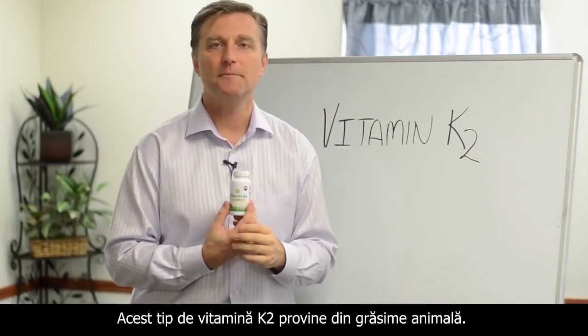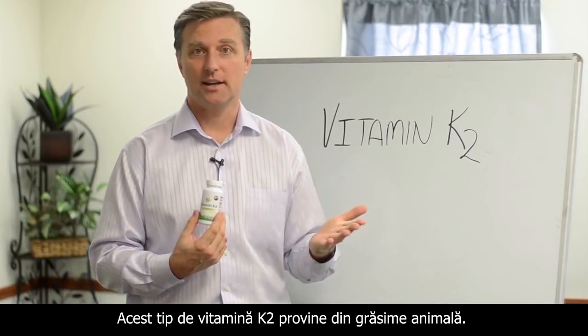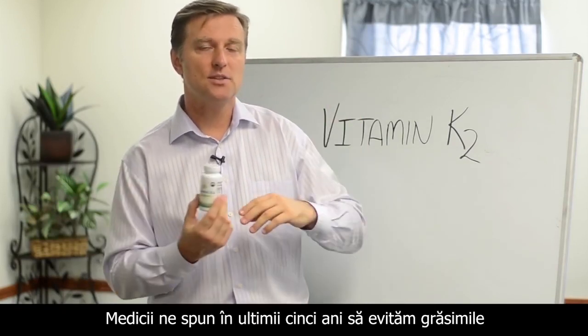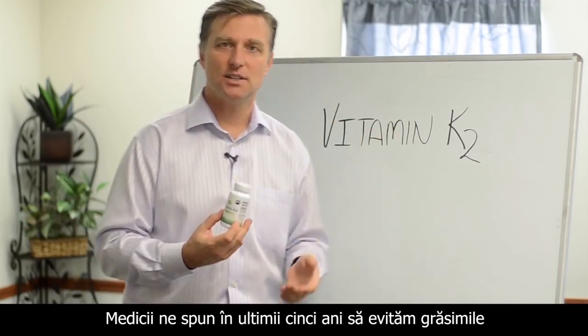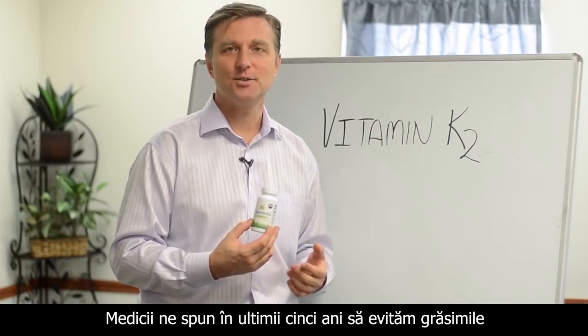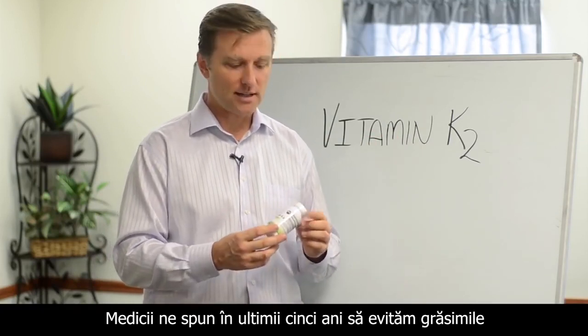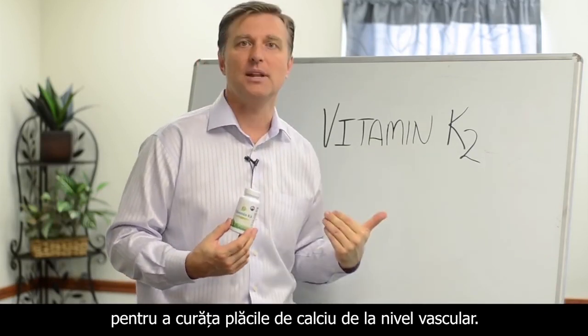This comes naturally from fat, like grass-fed animal products — that's where you get this. But what have they been telling us to avoid over the last 50 years? Fat. That's the worst thing to do. They tell you to avoid cholesterol foods because they don't want you to get a heart attack, when in fact this is in cholesterol foods to help clean out the calcium plaquing.